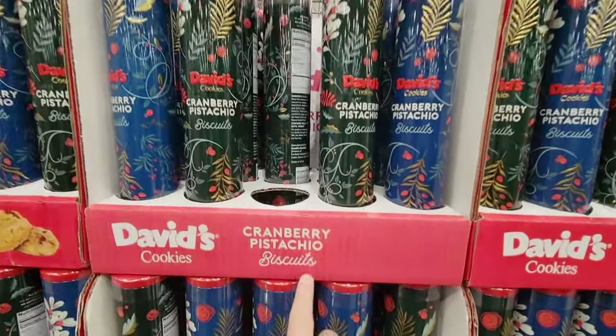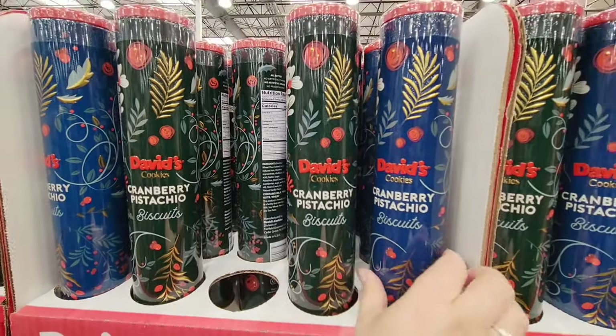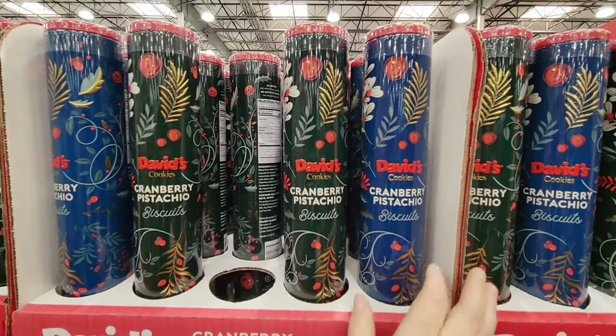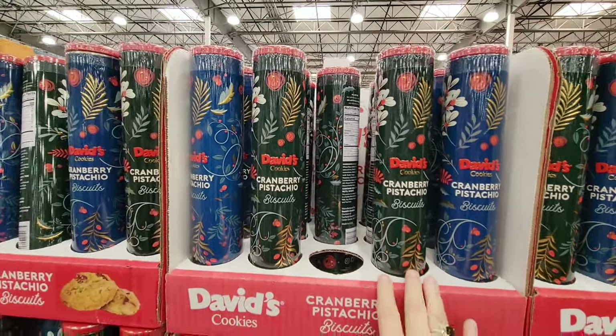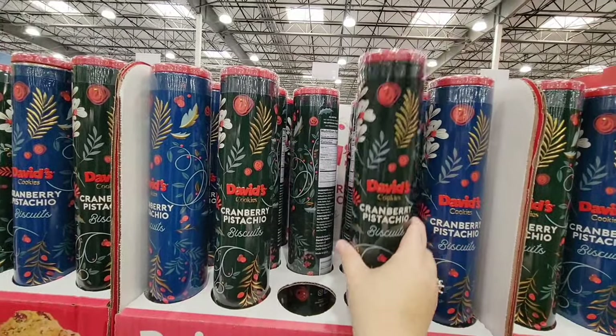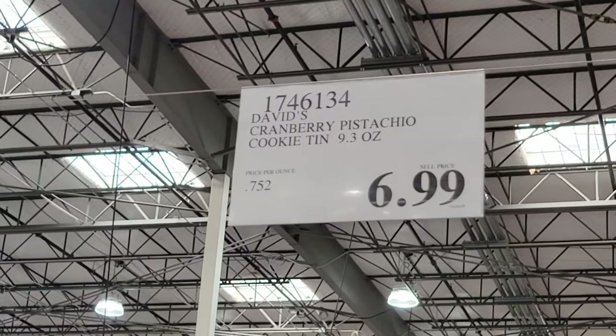Here's another new one — this is David's Cookies, cranberry pistachio biscuits. Those sound good. You have two different containers to choose from — it's the same cookie, just depends on which one you want. I like the container, this is actually really nice. It's tin, so you could reuse it if you want to. $6.99.